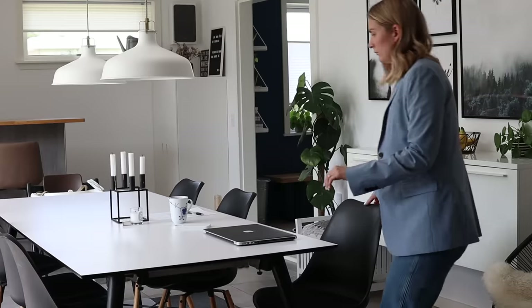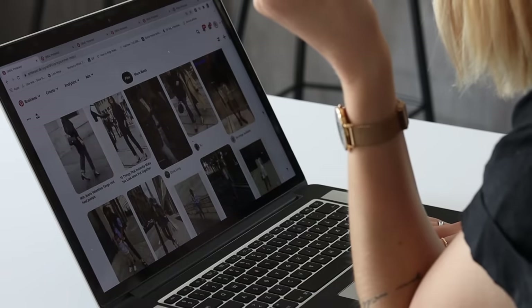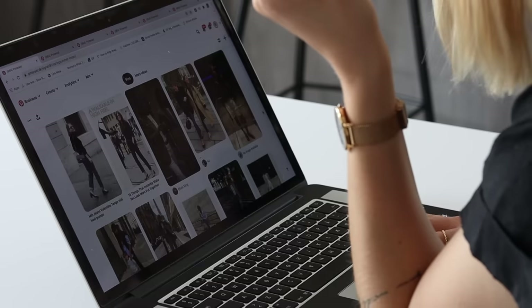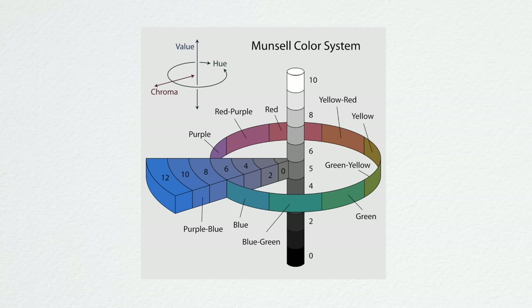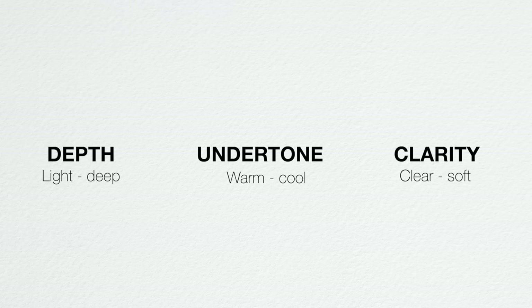This means you can basically wear any color you want, but it all comes down to the version of that specific color. You simply want to find the right version to make sure it really complements you, and that you don't end up getting tired of it long-term. We work with the depth of the color — you can be either a light or deep dominant color type. There's also the undertone, or hue, meaning you can be a warm or cool color type. Lastly, we work with the clarity — you can be a clear or soft color type.